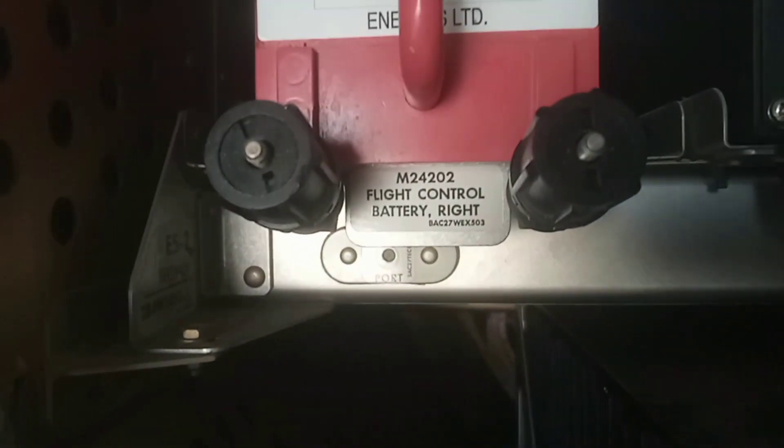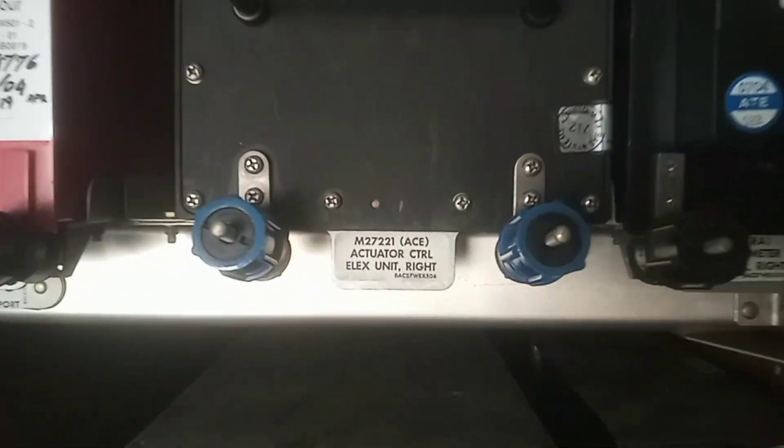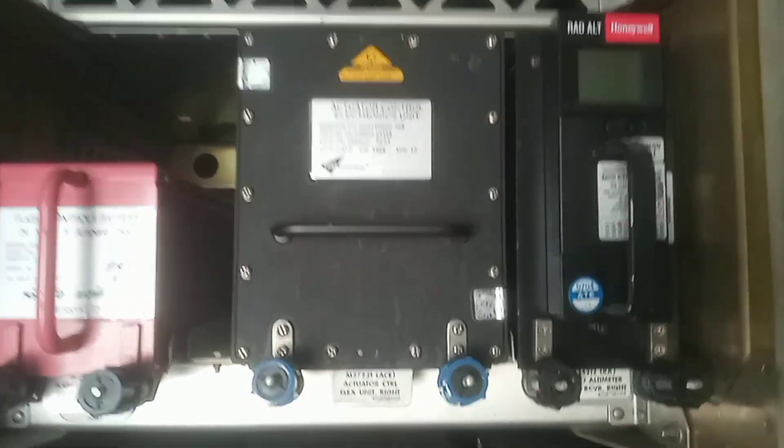On E5-2 we have the FCDC battery, ACE (Actuator Control Electronics), and the radio altimeter transceiver right.